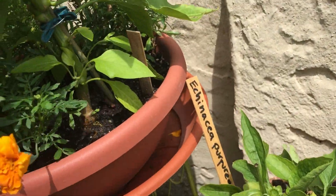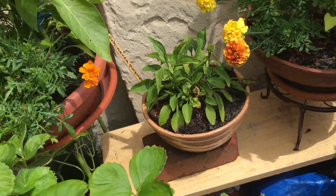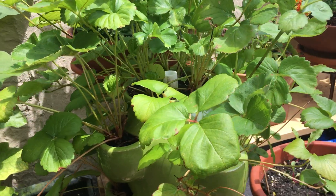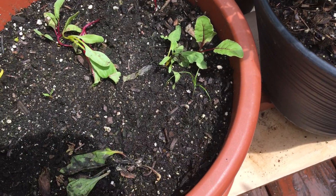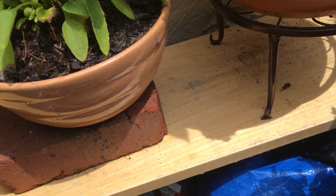These marigolds — or are they dandelions? I forget — they're coming in, it's pretty good. No strawberries to speak of, but I'm watering it well so I don't know why. Beets — oh man, this guy looks so sad, but who knows, maybe they're doing wonderful underneath.